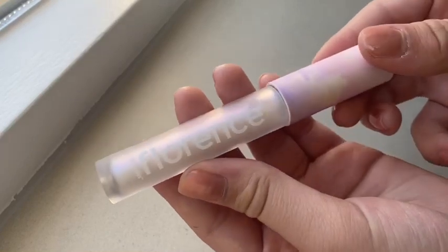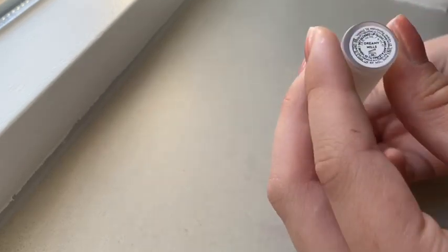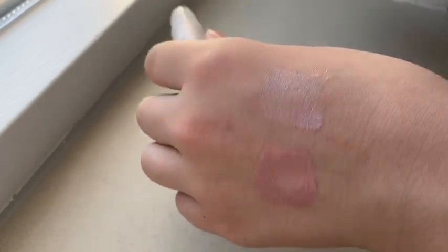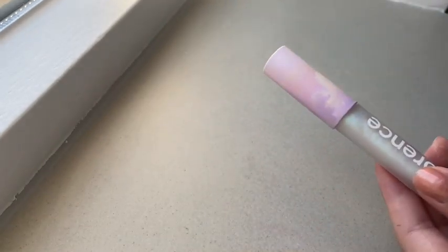And here I have Dreamy Mills, and this is a clear white glitter lip gloss. It's called Dreamy Mills, and this one is really glittery. It has almost like a blue kind of tone because of all the glitters. It's really beautiful. I really love these lip glosses.